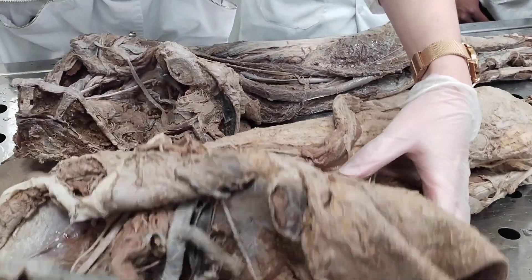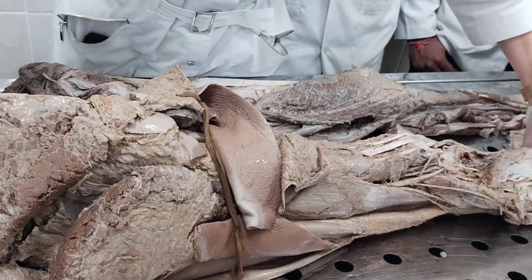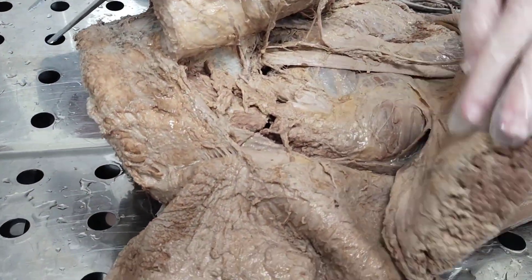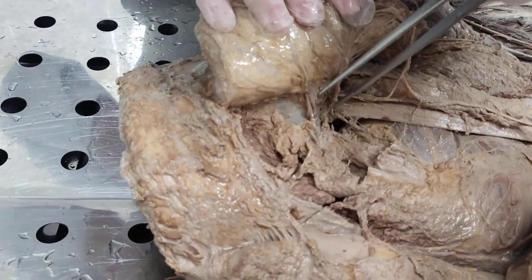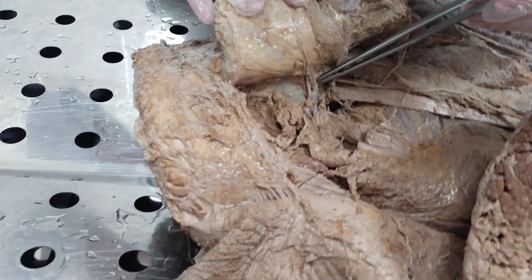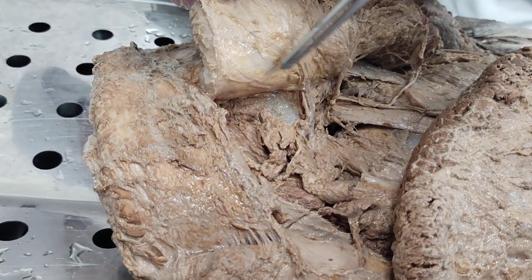Short branches of the sacral plexus have nearly the same names as the parietal branches of the internal iliac artery. The first branch is the superior gluteal nerve, nervus gluteus superior. It leaves the pelvic cavity together with the superior gluteal artery, and the nerve and artery together supply the gluteus maximus muscle.